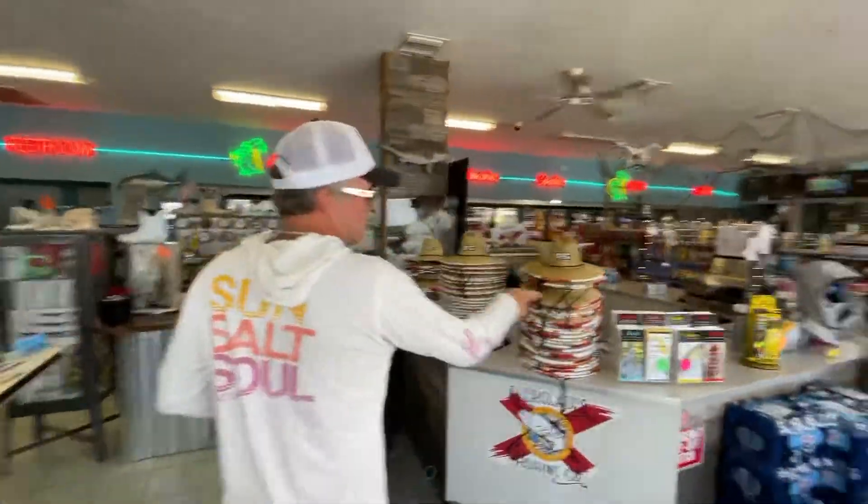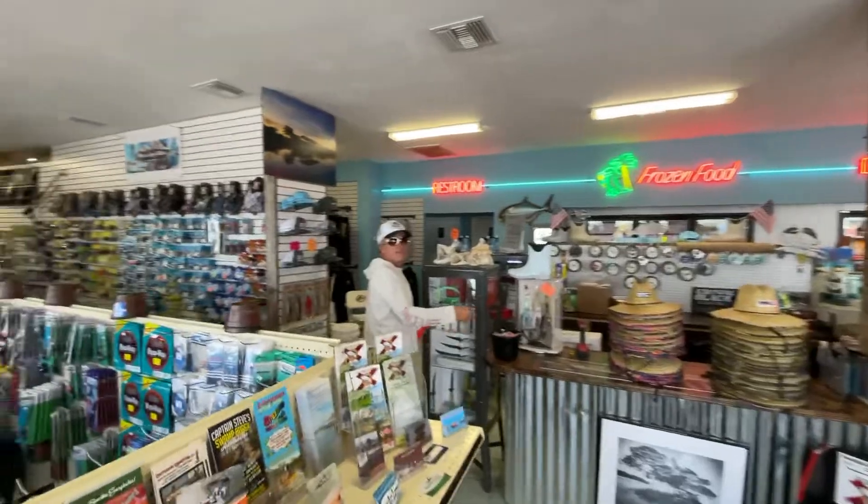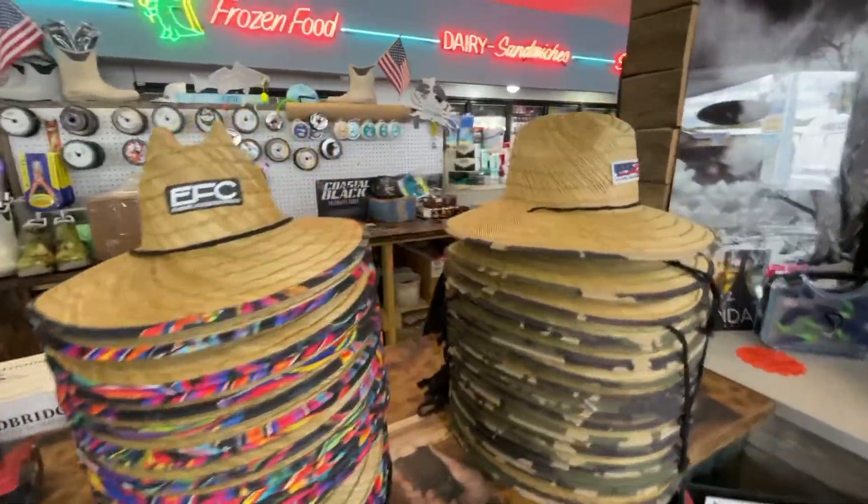I'm up here in Everglades City. Jimmy Wheeler sent me up here at EFC. I'm gonna go on in and look at some new clothes he just got and some gear. Come on, let's check it out.